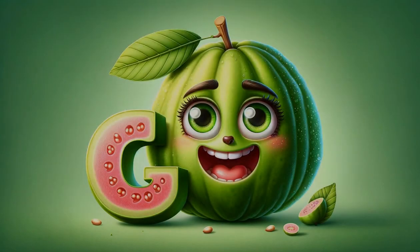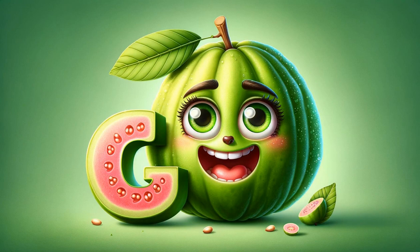G is for guava, a tropical treat with a distinct aroma and a balance of sweet and tart flavors. It's also a powerhouse of nutrients with vitamin C and dietary fiber.